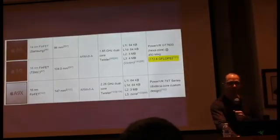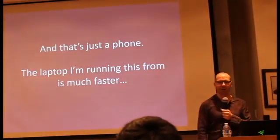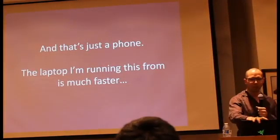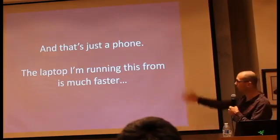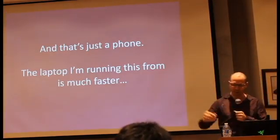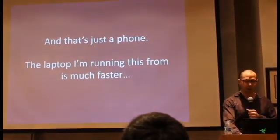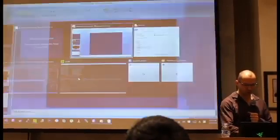So things are really fast. And that's just a phone. Think about all the computers we have access to today. This laptop that I'm running this presentation on, which is not doing much right this second, is way faster than this phone. I can show you how much faster it is, actually — I have a benchmark here that I'm going to run.